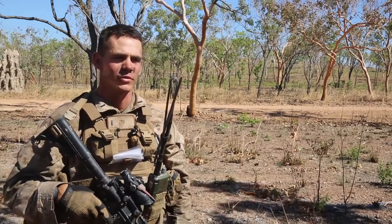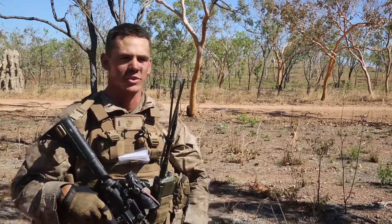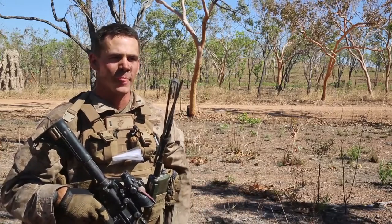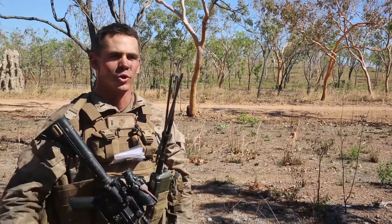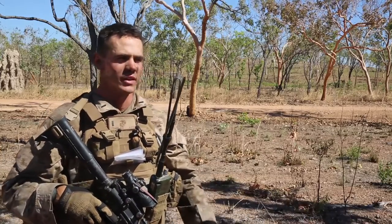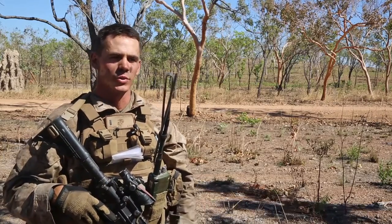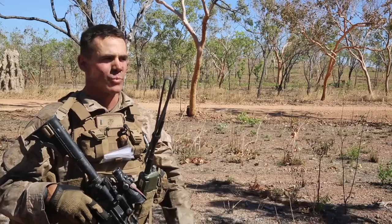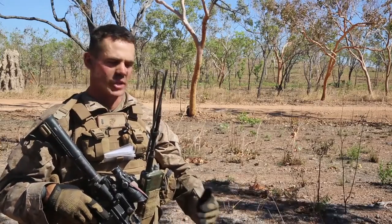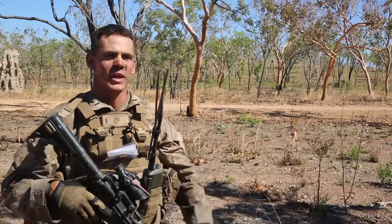Live fire exercises are obviously a lot different than either blank fire or just rehearsals. With blank fire, we obviously don't have projectiles coming out of the weapon — it's not as dangerous. When we're doing rehearsals, it's just a dry run; we go through the motions but we're not actually shooting anything. A live fire exercise confirms everything that we've been training, so doing it with live rounds confirms that we have all training objectives met and that we are able to perform in a live fire environment and if we had to go out in combat.